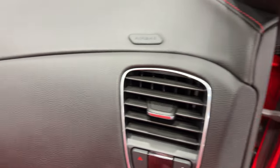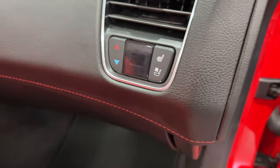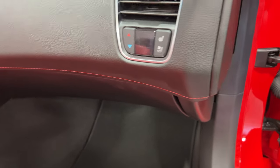Zooming into the dash, it's got the black dash with red trim around the driver's side. Dual zone air conditioning — this side is for your passenger. Let's open the glove box — no books in this one.